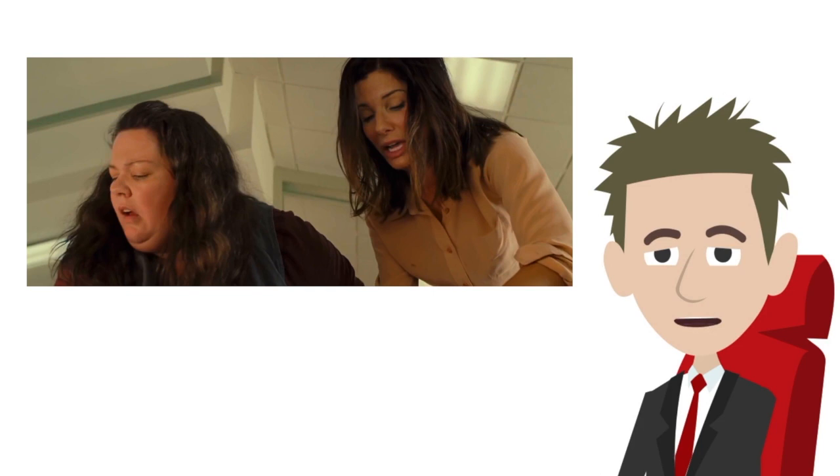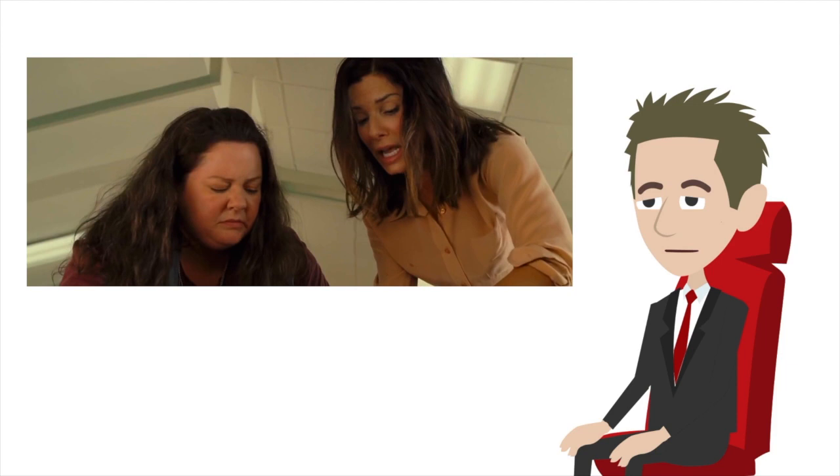Note that Sandra Bullock's character correctly stated trying to find the cricothyroid membrane while feeling the neck with her fingers — that's all correct. When making the incision, a good amount of bleeding occurs, which is also fairly realistic.